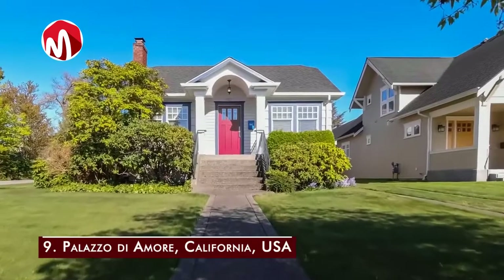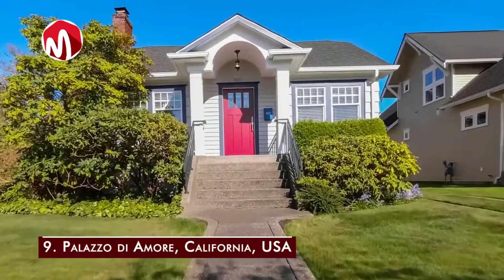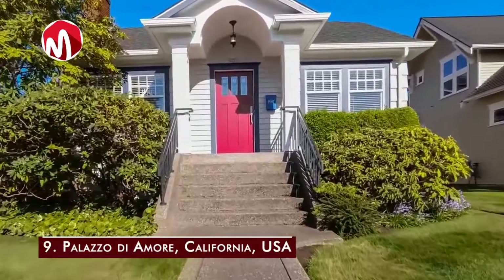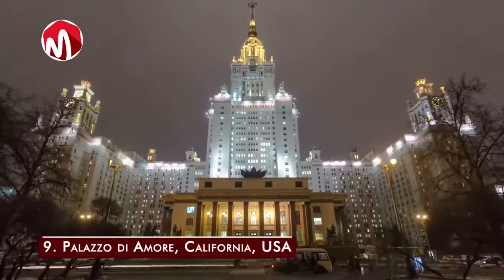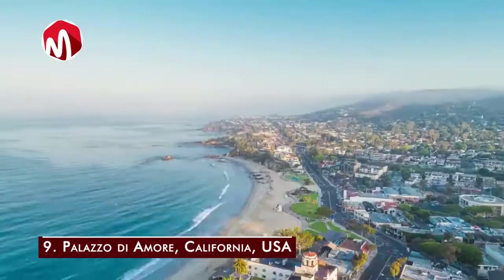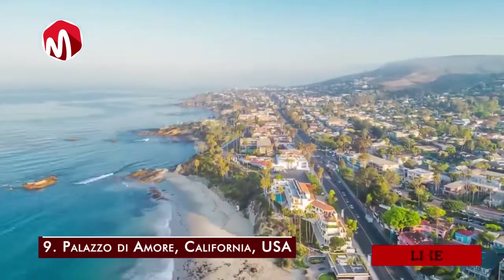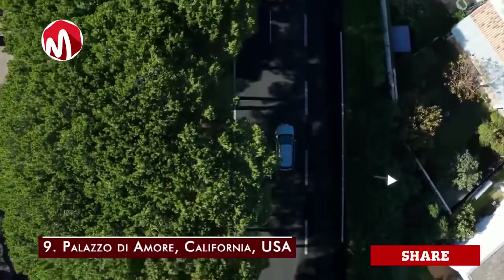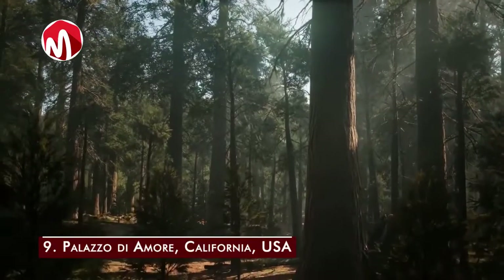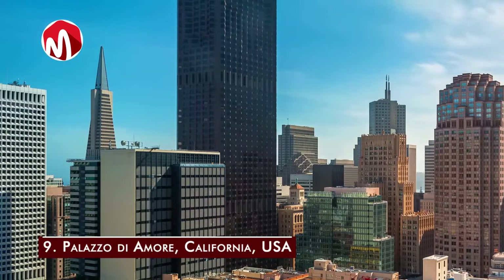Number nine is Palazzo di Amore in California, USA, owned by Jeff Greene — a successful real estate entrepreneur and American politician — worth 195 million dollars. The 53,000 square foot Mediterranean-style villa looks like a holiday resort, with 12 bedrooms, 23 bathrooms, tennis courts, a manicured garden, a vast swimming pool with waterfalls, a Turkish spa, a 27-car garage, a private movie theater, a DJ booth, a revolving dance floor, a laser light system, a ballroom, and a vineyard on the hillside. Interestingly, each home within the property has its own unique theme.